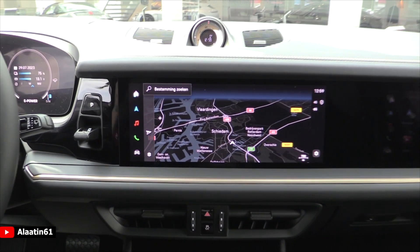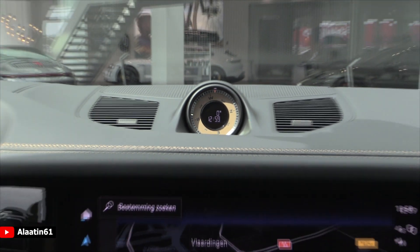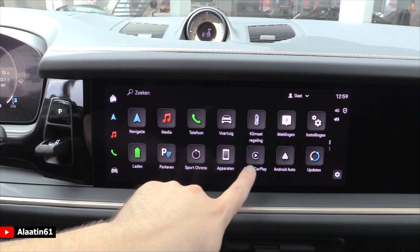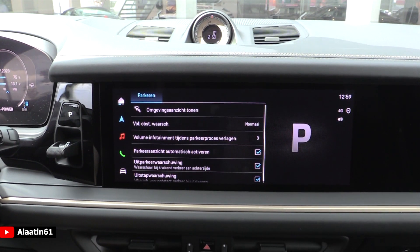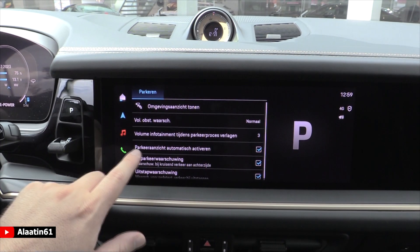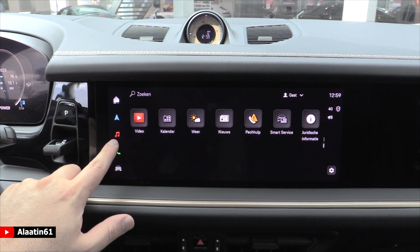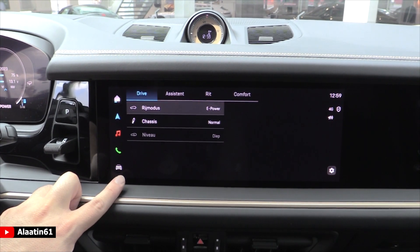The new infotainment system features the sport response button and beautiful details. The main menu offers Apple CarPlay, Android Auto, media, parking, and updates. The cameras — rear view and 360 system — are also available here, along with video, weather, news, smartphone service, radio, phone settings, and car settings.